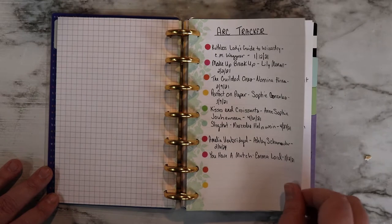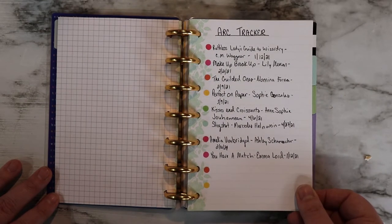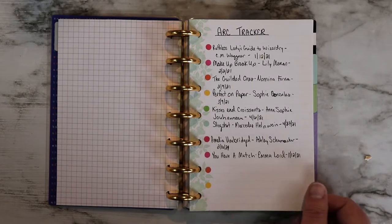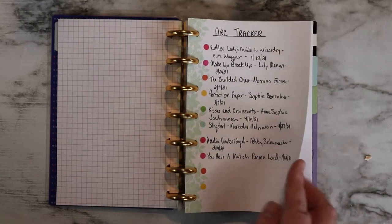I then have an ARC tracker for all of the ARCs that I have. As you can tell, I have a lot of ARCs for the first few months of the year. Wednesday Books has been very kind to me — basically that's where I'm going with that. There are a few that are not Wednesday Books, but I think the majority of them are. Very kind to me and I really appreciate it.